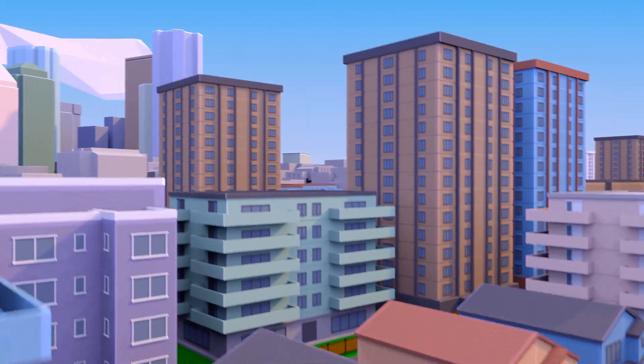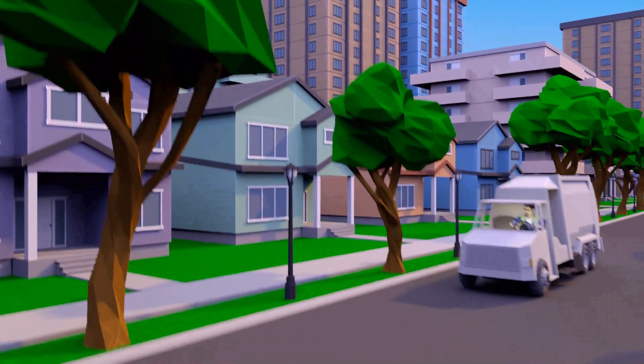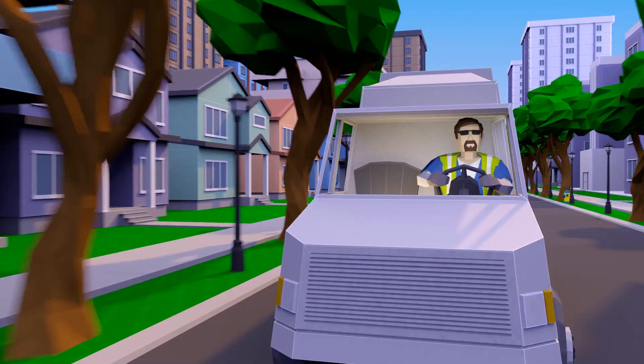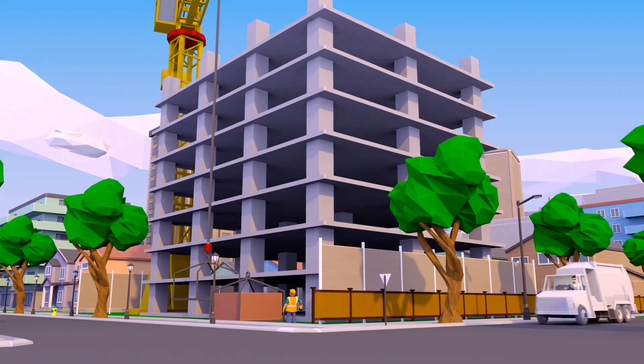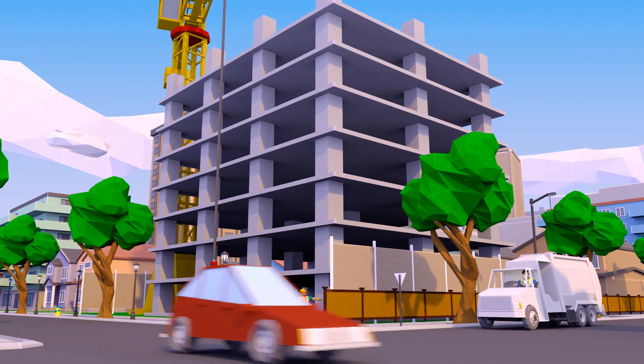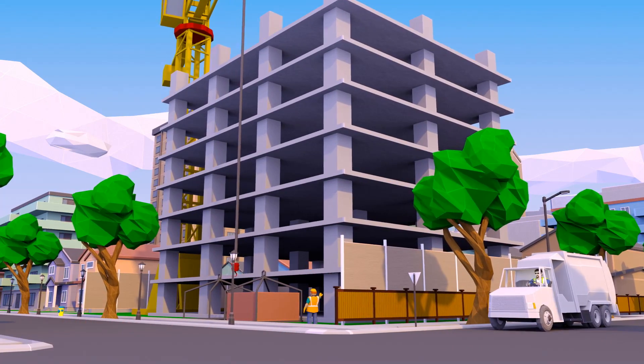I've lived in Edmonton all my life. It's a vibrant, innovative city full of people who know how to get things done. We're always questioning, creating, and putting new ideas into action. Which takes a lot of energy.